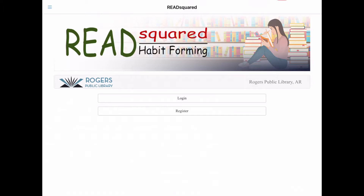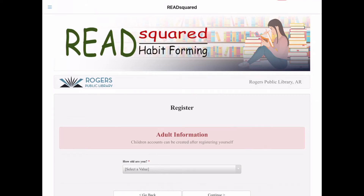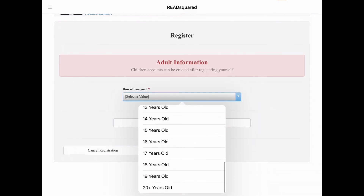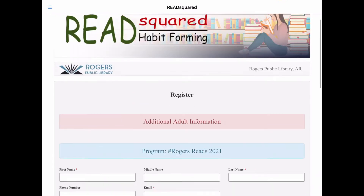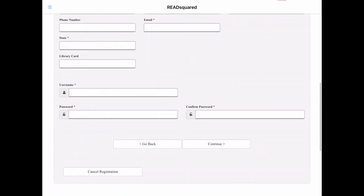If it's your first time here, register. Select whether you need to register just yourself or your whole family, and put in your information. First off, you have to select how old you are. If this is for the adult program, you'll need to be 18 years or older. As you can see, there's a list of information. The stuff with the Red Star is stuff that you need to put in; other stuff is optional.